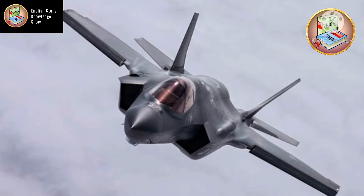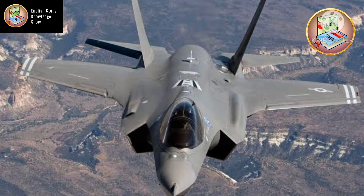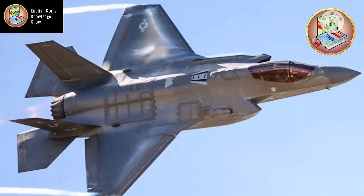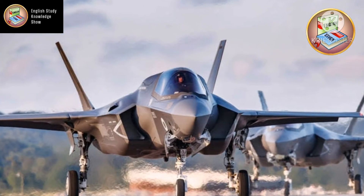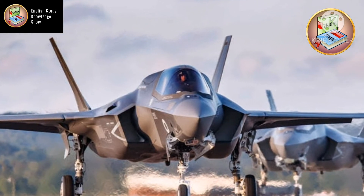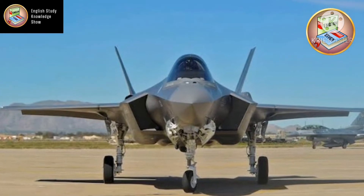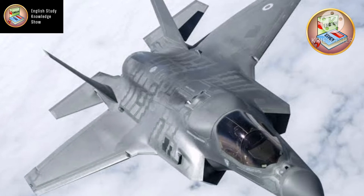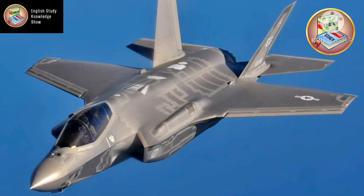Regarding other functions of the F-35: its search and tracking range is 300 kilometers, its speed is Mach 1.6, and its service ceiling is 65,000 feet — which makes it best for spying and detection purposes. It can carry seven types of air-to-surface missiles, two types of anti-ship missiles, and the B61 nuclear bomb.